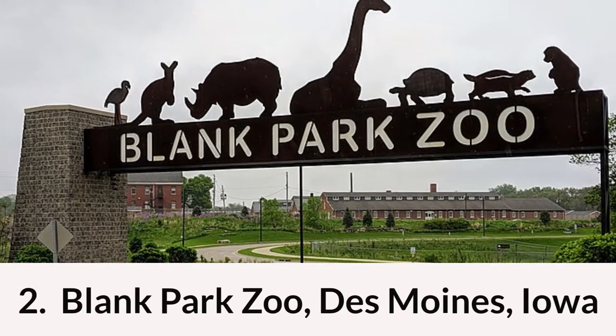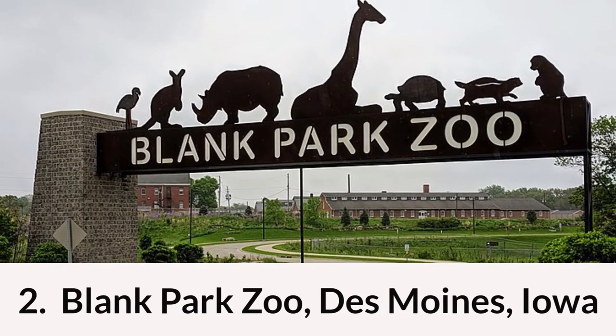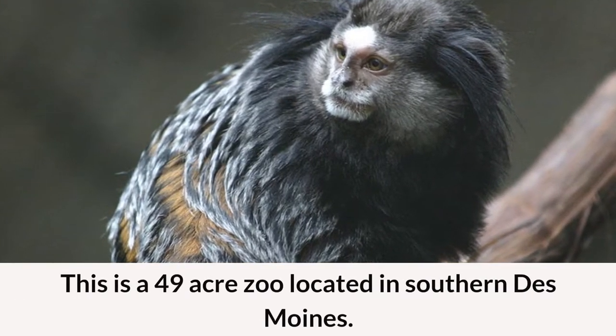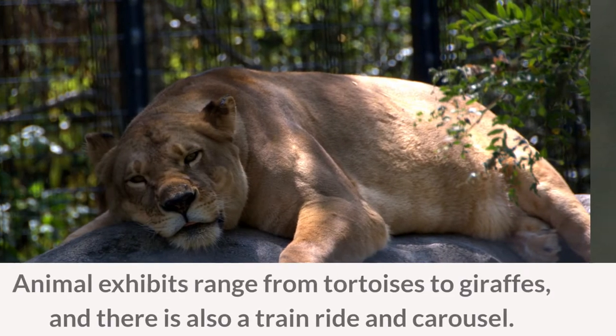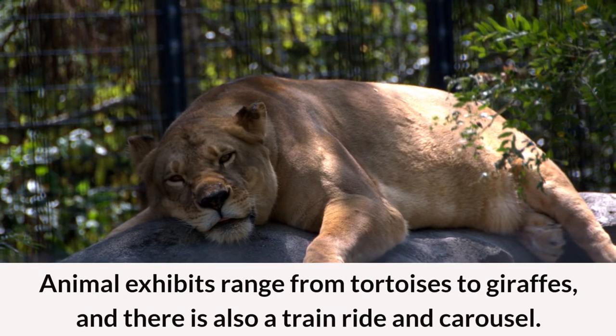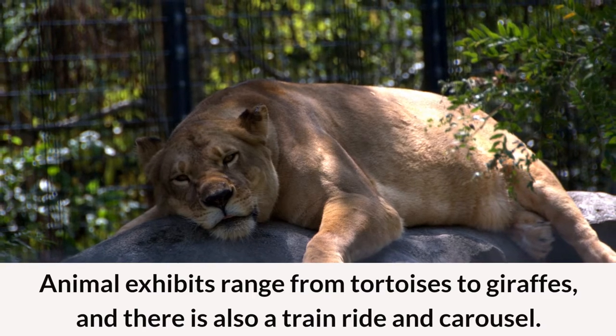Coming in at number two is Blank Park Zoo in Des Moines, Iowa. This is a 49 acre zoo located in southern Des Moines. Animal exhibits range from tortoises to giraffes and there is also a train ride and carousel.